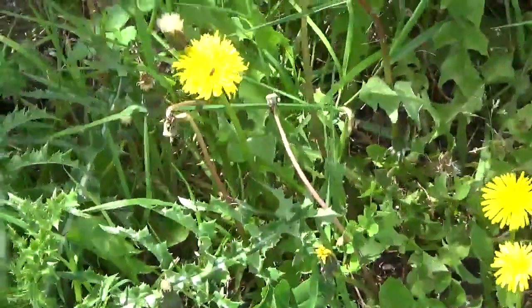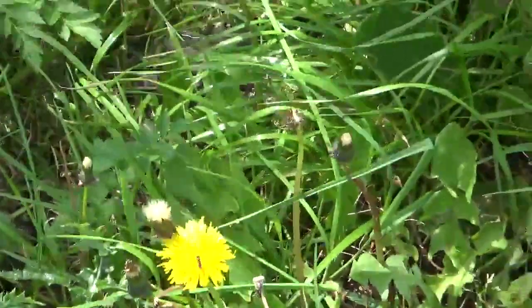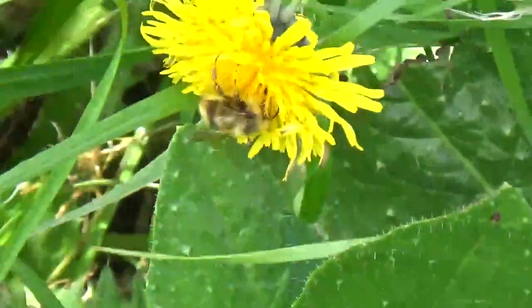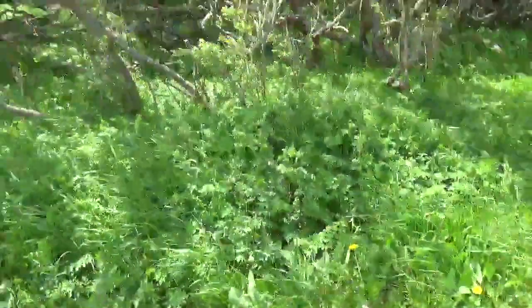We're a little bit further into the park and we're still seeing invasive species like dandelion. On the other hand, we're also seeing pollinators, so it's not a terrible thing.